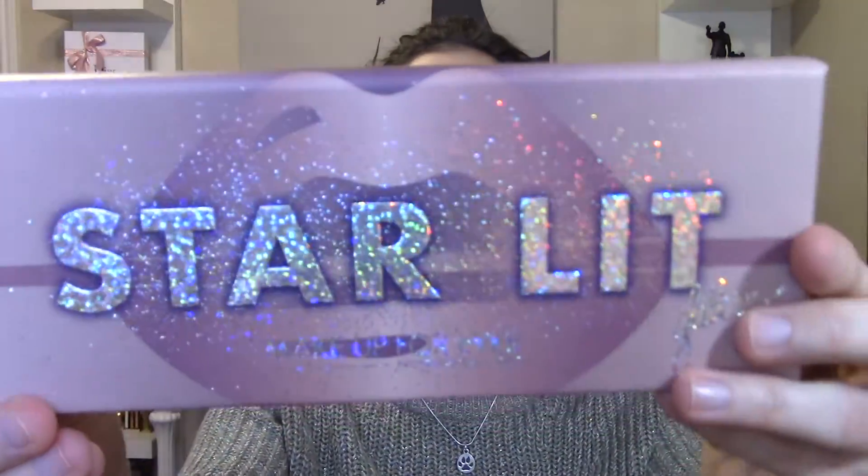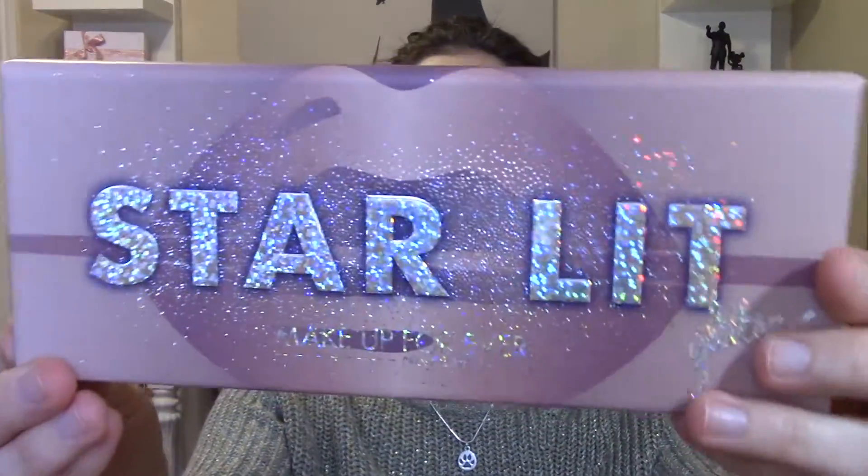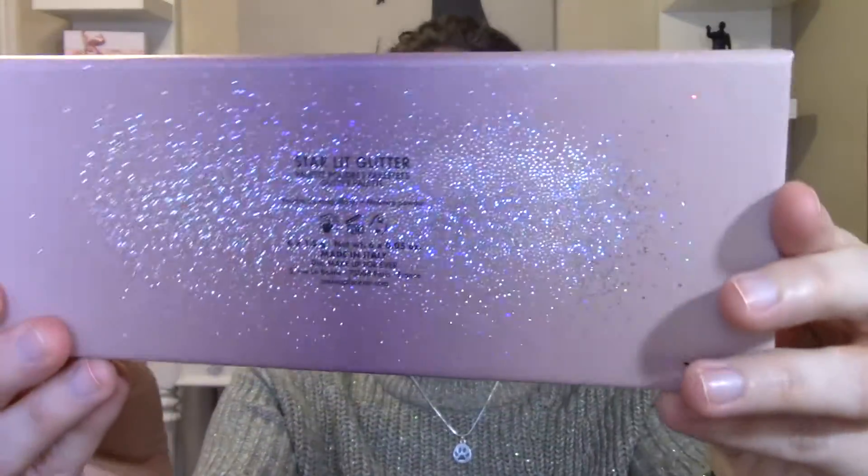This thing is so pretty. Look at this holographic type glitter effect — and it's got it on the back as well. So, so pretty. When I opened it up when it first came in, I was a little breathless. It just took my breath away.